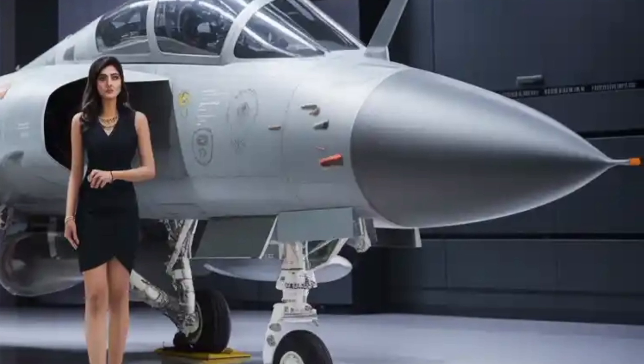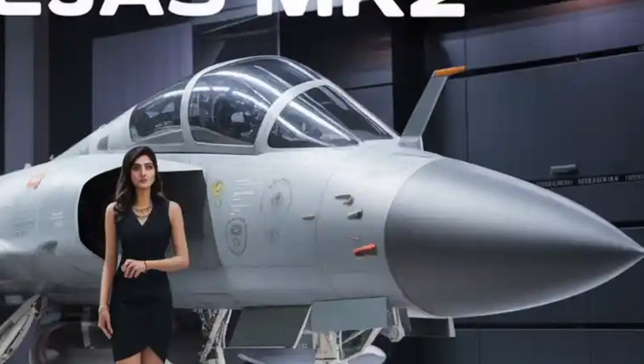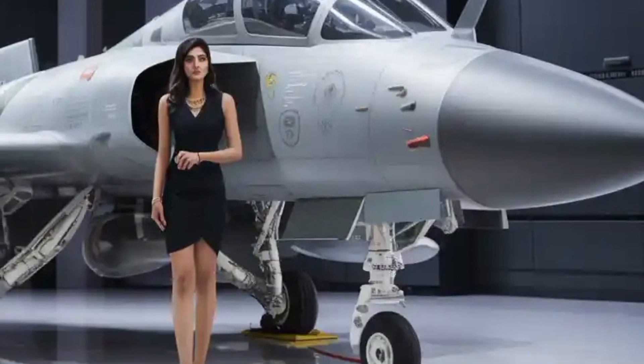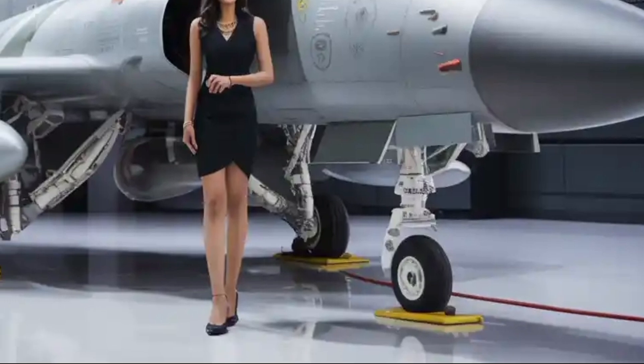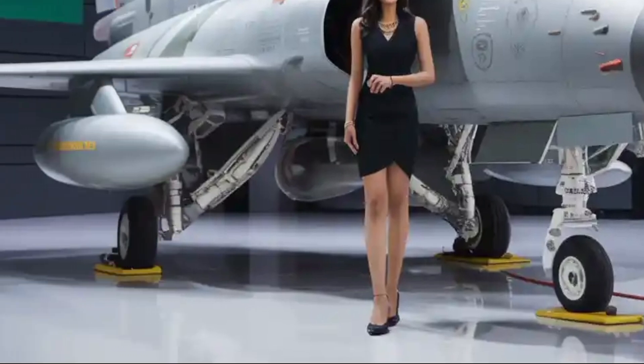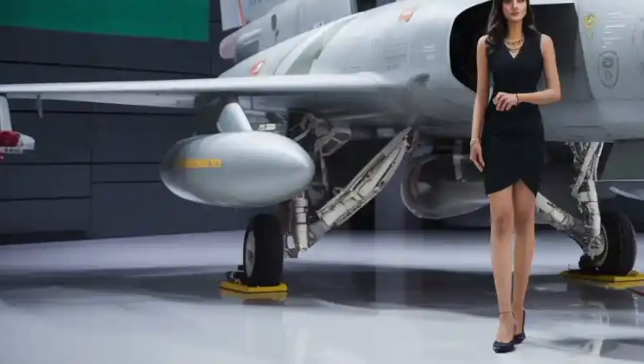In this full-length deep dive, we explore every aspect of the Tejas Mk2, from its advanced avionics, aerodynamics, weapons systems, radar, and engine performance, to its strategic significance in the global aerospace arena. Get ready for an immersive review that blends technical depth with audience-friendly storytelling.